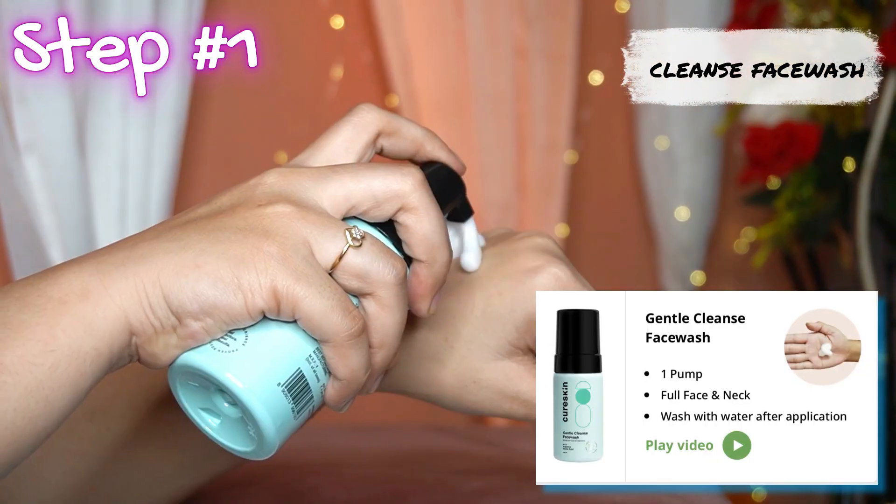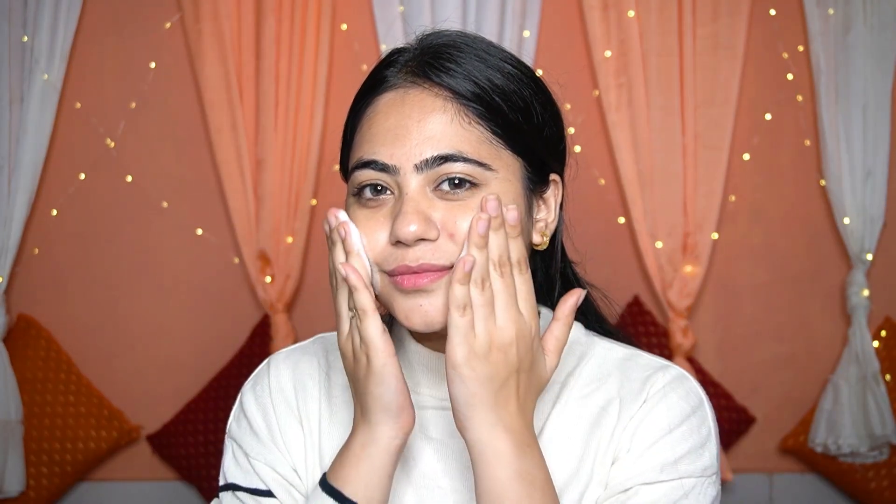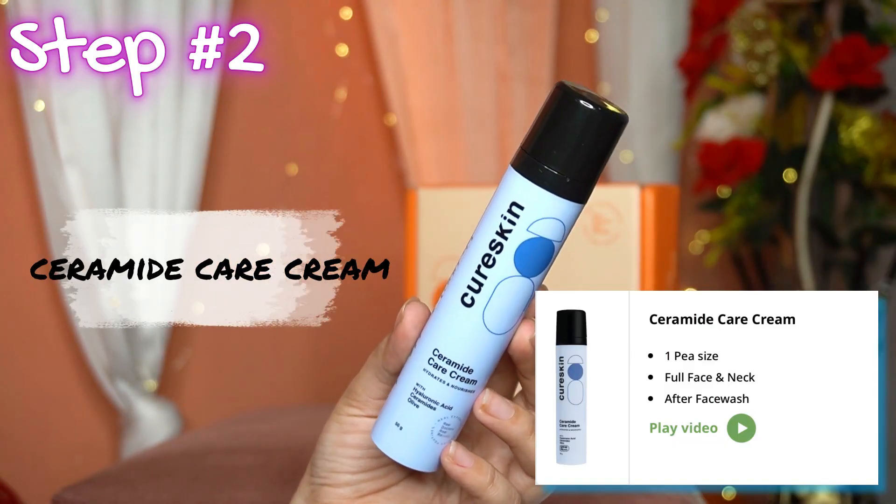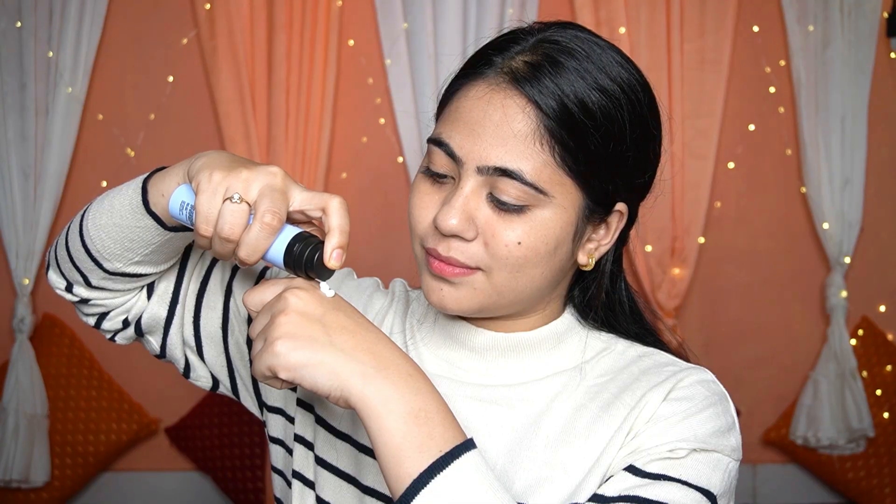First of all, I got a gentle cleanser face wash with arginine and lactic acid, which exfoliates and refreshes your skin. After that comes my night care routine.